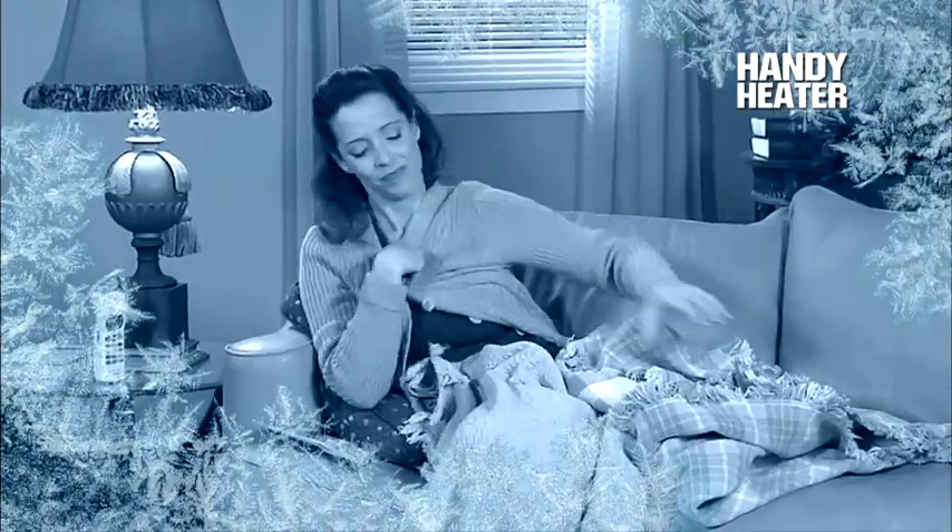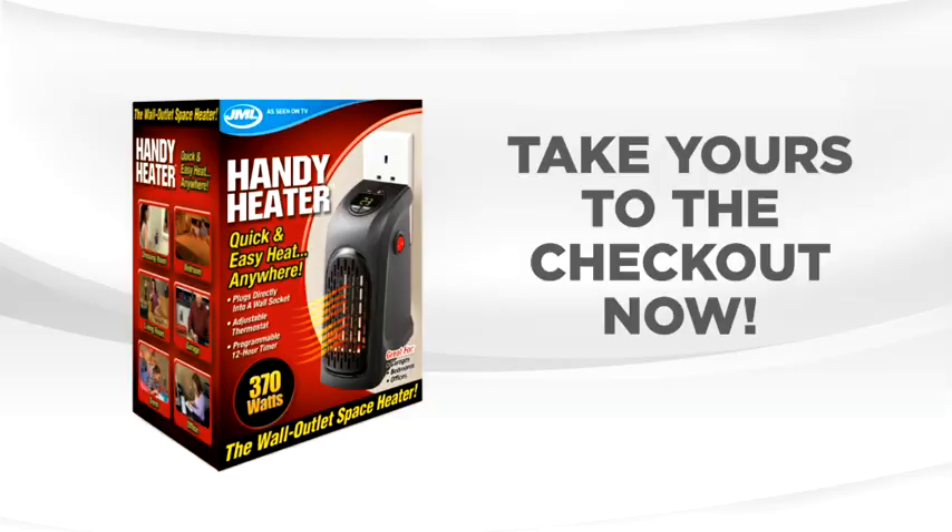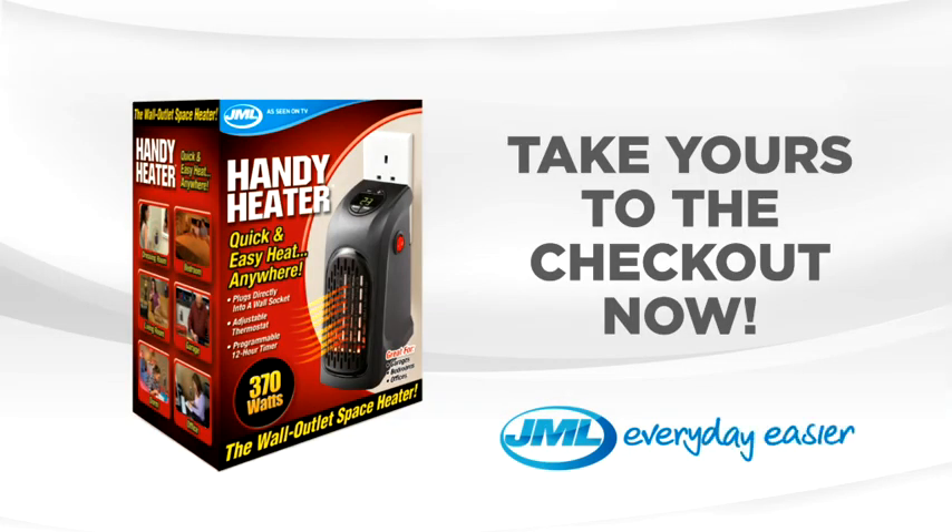So keep old man winter in his place and turn any room into a warm and cozy space with the Handy Heater from JML. Take yours to the checkout now.